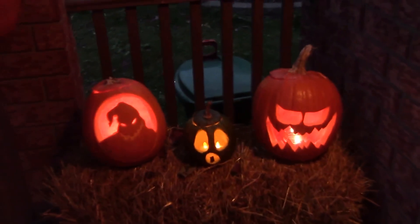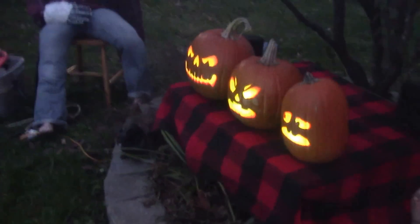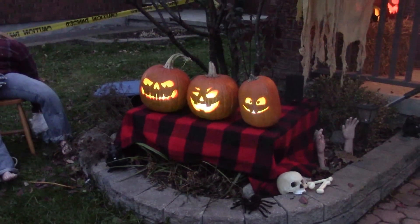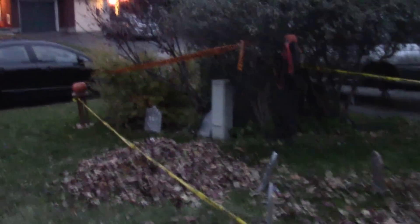This is Halloween at our house this year. This is Darren's. There's all this — I've got a whole graveyard action going on.